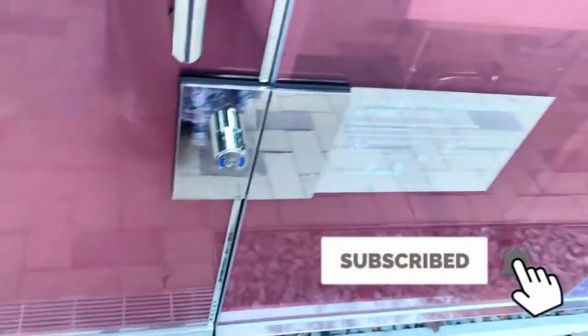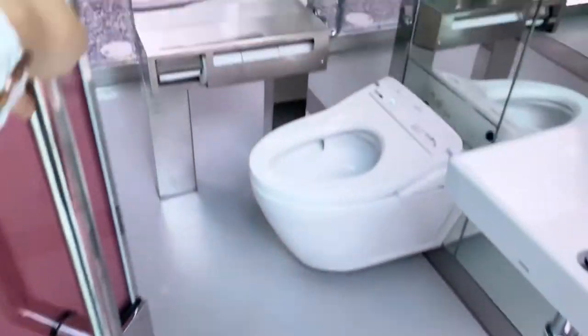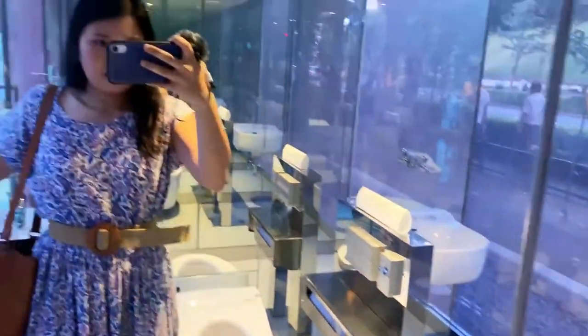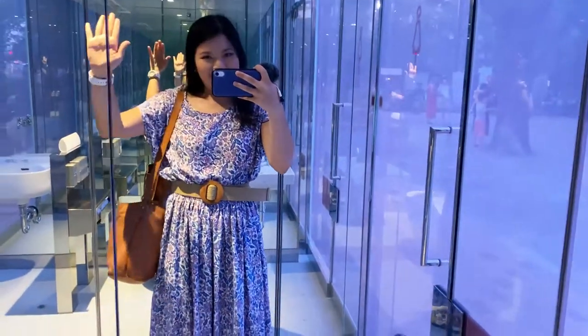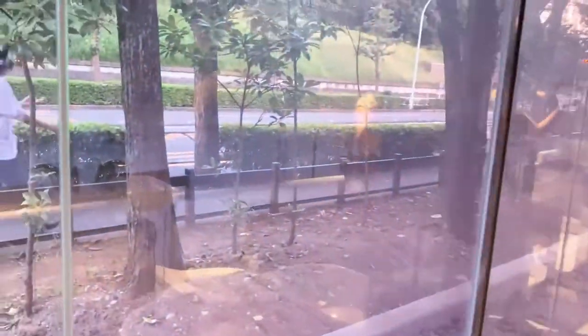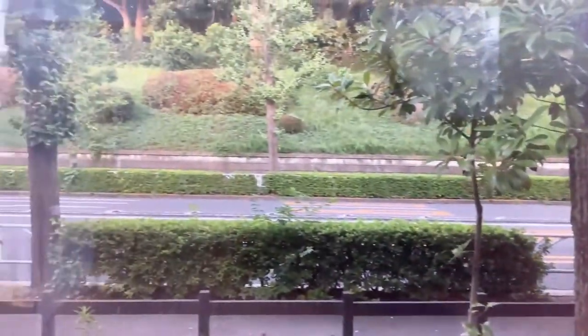Alright, so we are gonna enter. Guys, it really is see-through. Wow, I can see everything. Hello! I can see the other side, of course.